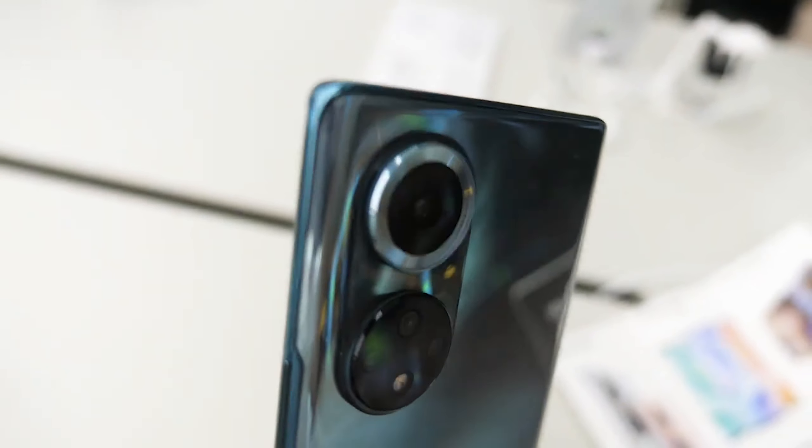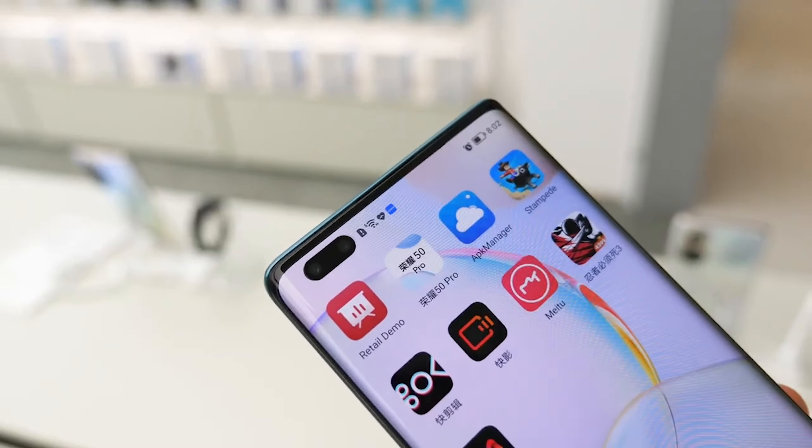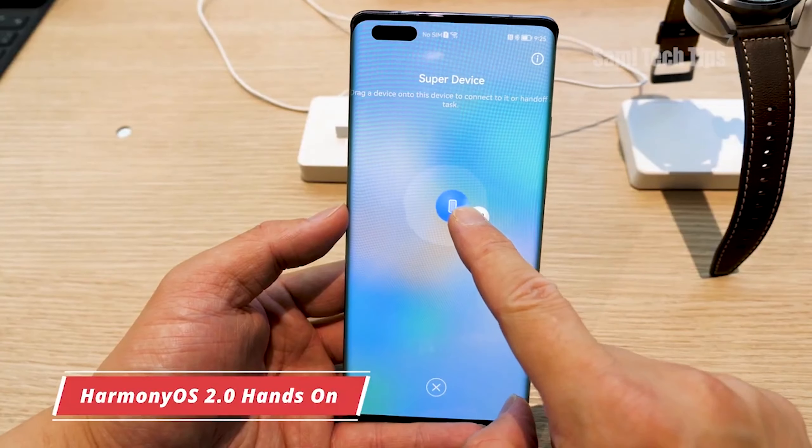Next up, we have the Honor 50. The Honor 50 is the first phone launched by Honor since Honor and Huawei separated into separate companies due to the Google Mobile Services ban placed on Huawei about a year and a half ago, because the US government had information that Huawei was putting backdoors into some of their routers and networking equipment. The Honor 50 has a Snapdragon 778, and they're also launching another version with the Dimensity 900. It's going to have a 50-megapixel camera.